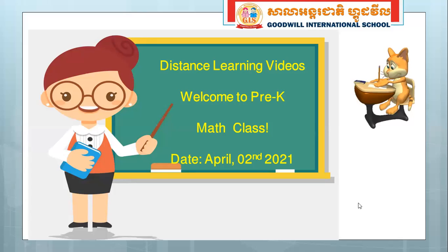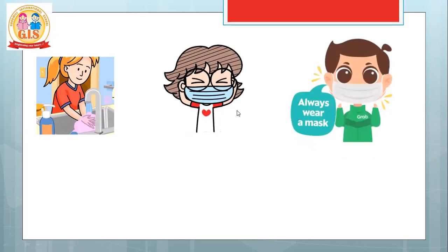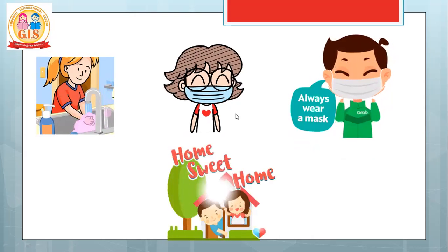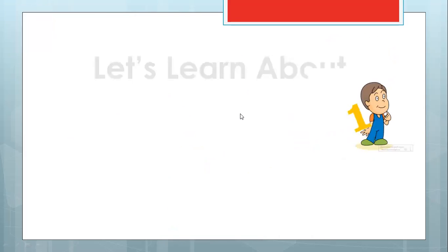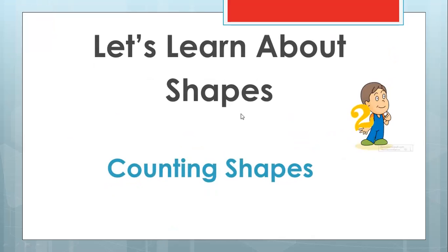This is another video for what we are learning about. What can you remember? Before we talk about that, let's talk about our hygiene. Let's keep practicing washing hands with soap to make sure that we are healthy and there is no virus contact on us. Remember to wear a mask, and it's best to stay home. So today, let's continue our lesson and learn about shapes — we are talking about counting shapes. Can you count shapes with me?